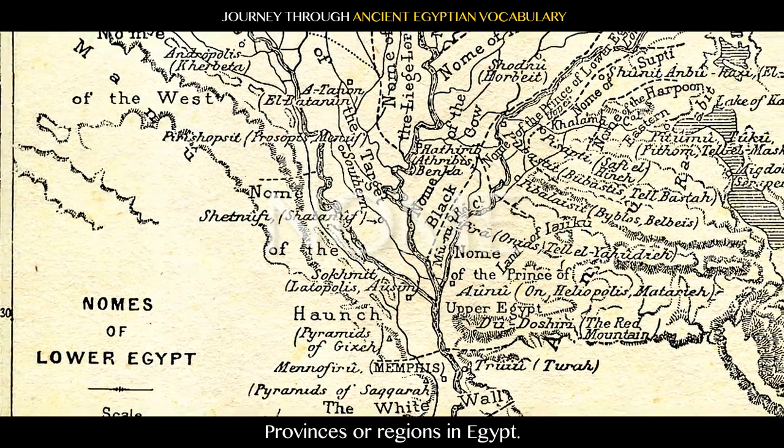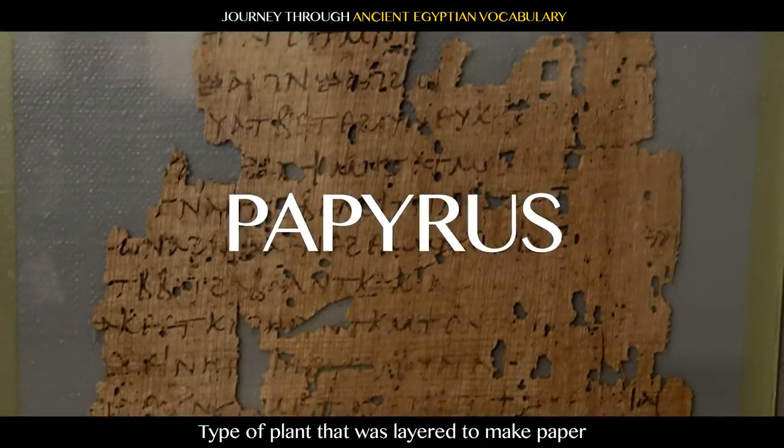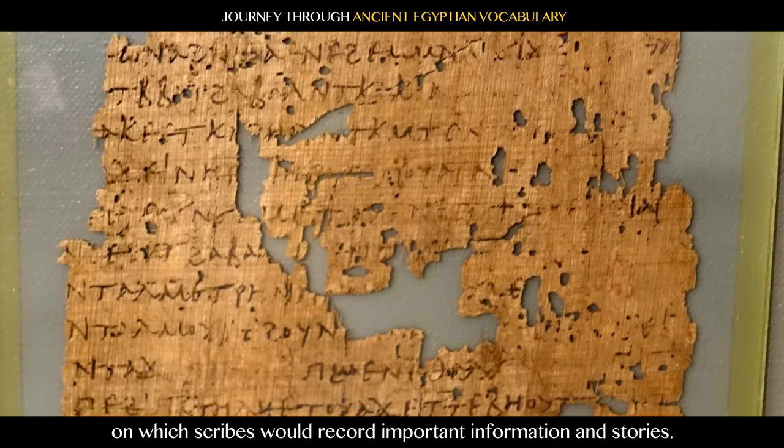Nome: provinces or regions in Egypt. Papyrus: a type of plant that was layered to make paper on which scribes would record important information and stories.